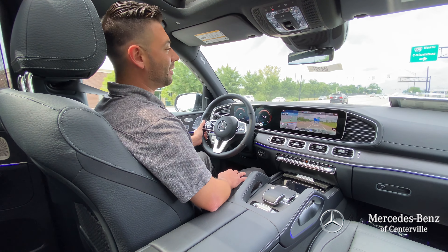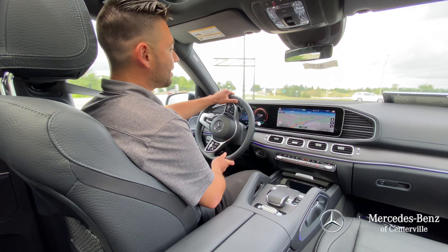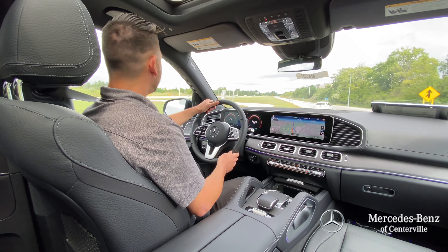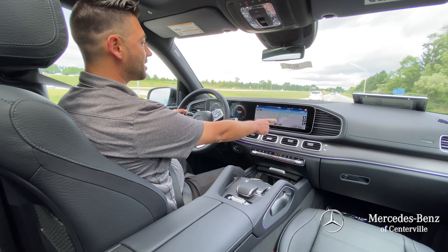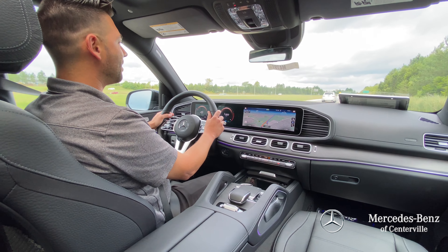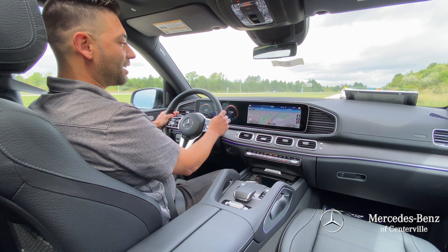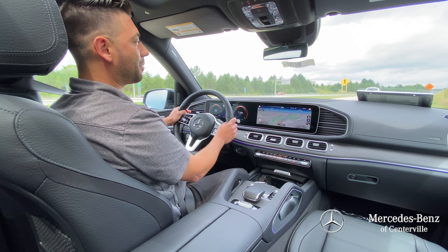Alright guys, we're behind the wheel here on our GLS 450. You might notice our navigation talking right now. I do want to show that this does have augmented reality on your navigation screen. As I was just making this turn on the ramp, it was showing up, telling me where I needed to turn.